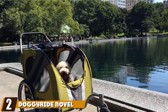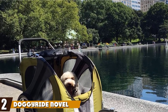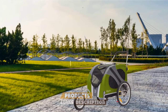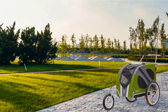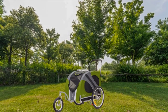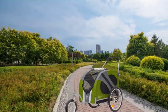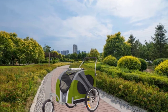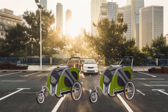At number two, we have the Doggy Ride Novel Dog Bike Jogger/Trailer. It immediately looks like the sort of model that would be at home in the countryside and reliable for an adventure. This is partly down to the design, with a fun outdoors green and gray option, although there is also a choice of an urban red and black model. It should handle a trip to the woods with ease, featuring a lightweight aluminum alloy frame rather than the typical steel, and quick-release wheels for easy packing.